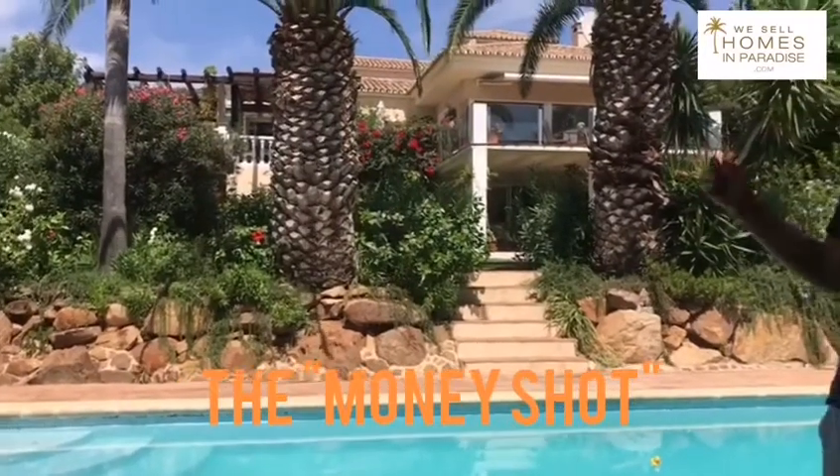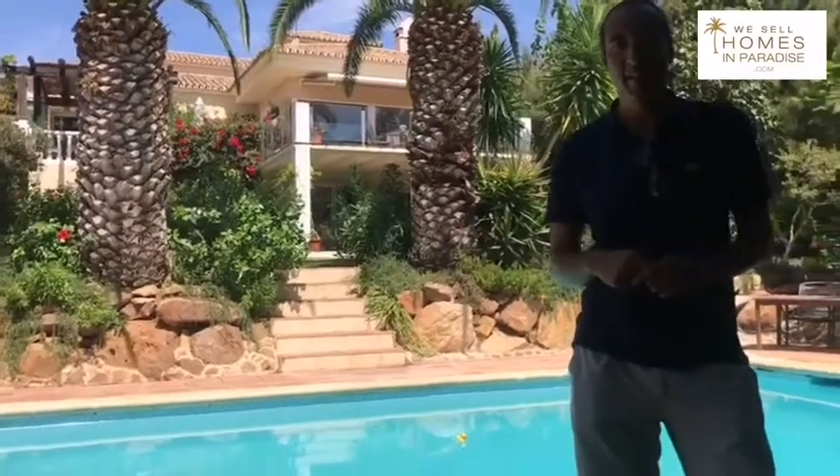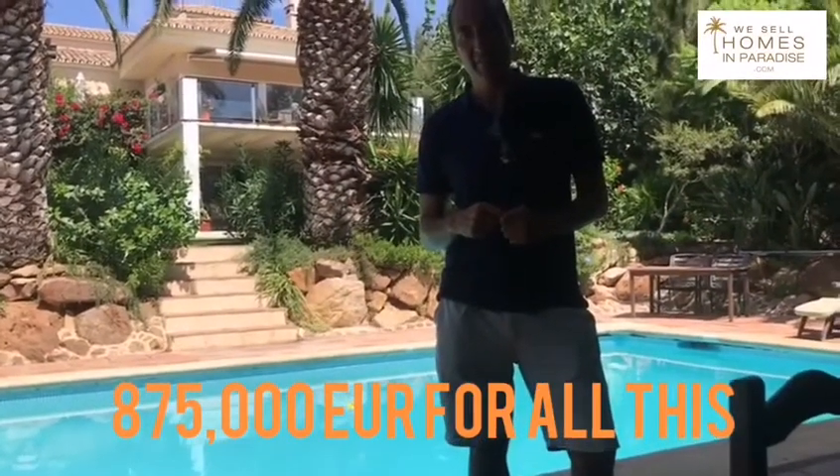When you look at this property from this angle, it looks like a multi-million dollar home. And quite frankly, the price is incredible — 875,000 euros.